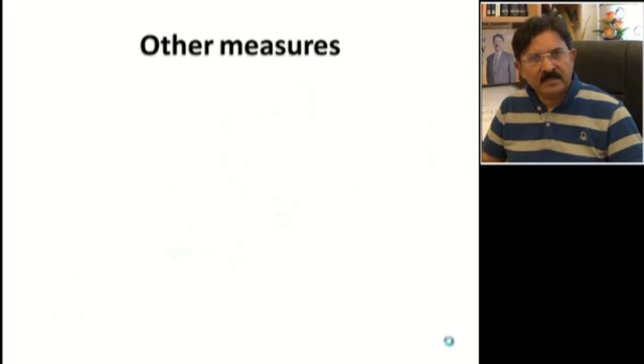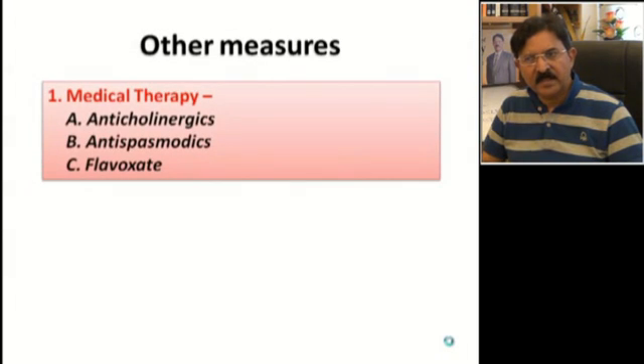Other measures to reduce the frequency and severity of spasms include giving the patient anticholinergic medications such as trospium chloride, solifenacin, darifenacin, or tolterodine. You can pick any of these. You can also use antispasmodics like hyoscine or flavoxate, or a combination of these medicines.